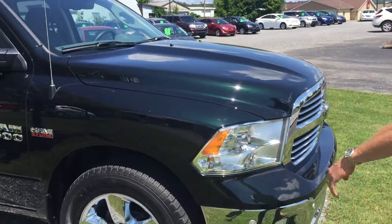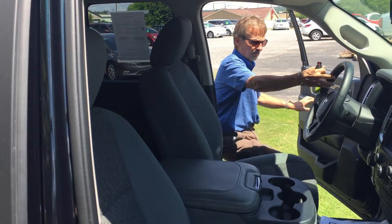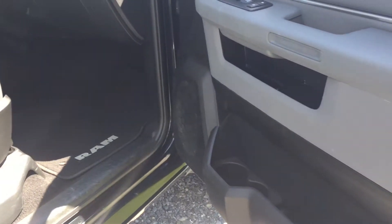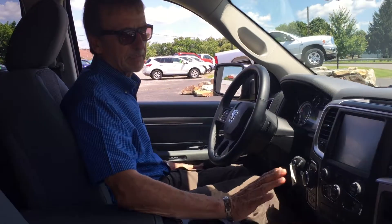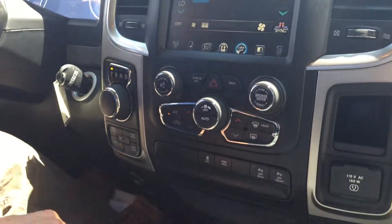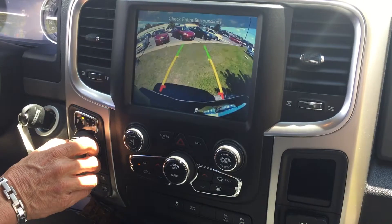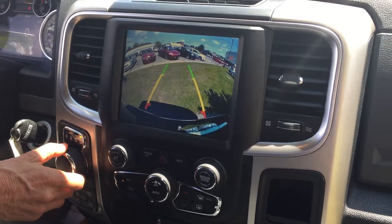Let's take a look inside — real nice and clean. It's got a great big screen for the radio system with the Chrysler Uconnect system and Sirius XM. It's got backup cameras and backup sensors. Our four-wheel drive controls are right here — very simple. I'm really starting to love this dial right here to put it in gear and out of gear, and the backup camera is very big and easy to see.